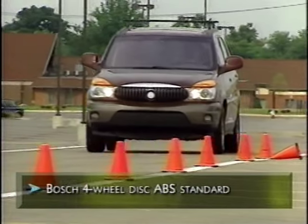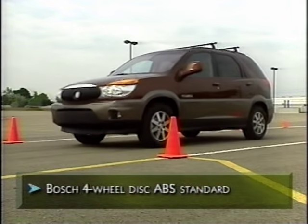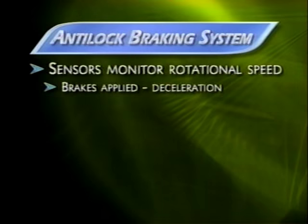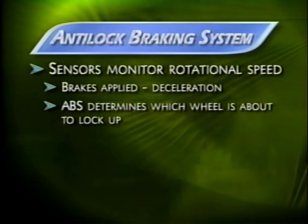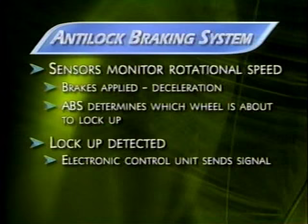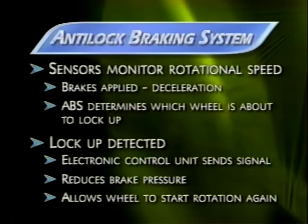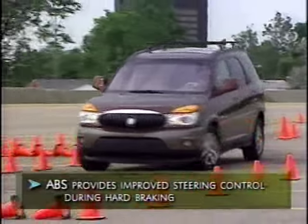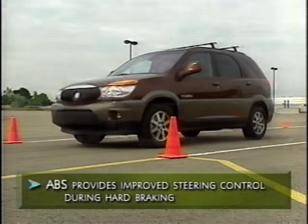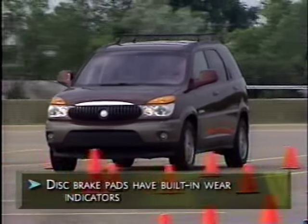A standard Bosch four-wheel disc anti-lock brake system delivers an added measure of safety and peace of mind. Each wheel has sensors that monitor rotational speed. When the brakes are applied and the vehicle decelerates, the ABS control unit determines if any wheel is about to lock up. If lock-up is detected, the electronic control unit sends a signal to reduce brake pressure to allow the wheel to start rotating again. ABS helps maintain steering control on most slippery surfaces, especially during hard braking. Rendezvous's disc brake pads also have built-in wear indicators that sound a warning if the brake pads need replacing.